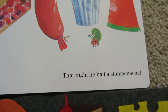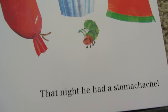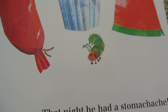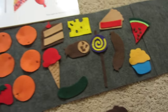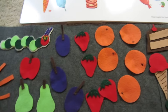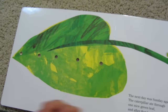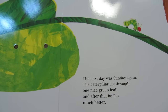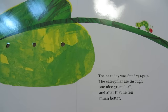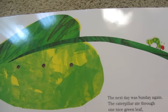That night, he had a stomach ache. Of course. Look at his sad face. Oh, his belly hurts. He ate a lot of food. Look at all the things he's eaten so far. He is a little caterpillar with a lot of an appetite. The next day was Sunday again. The caterpillar ate through one nice green leaf. And, after that, he felt much better.